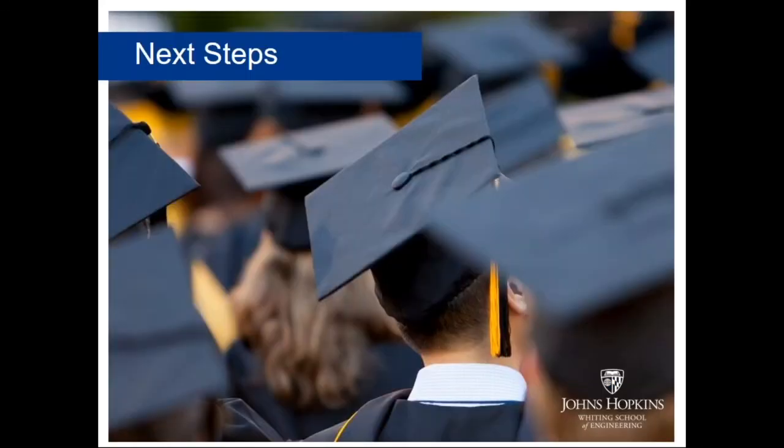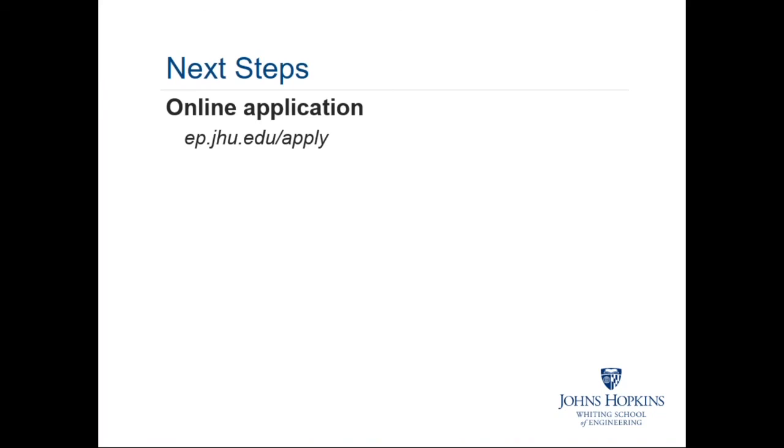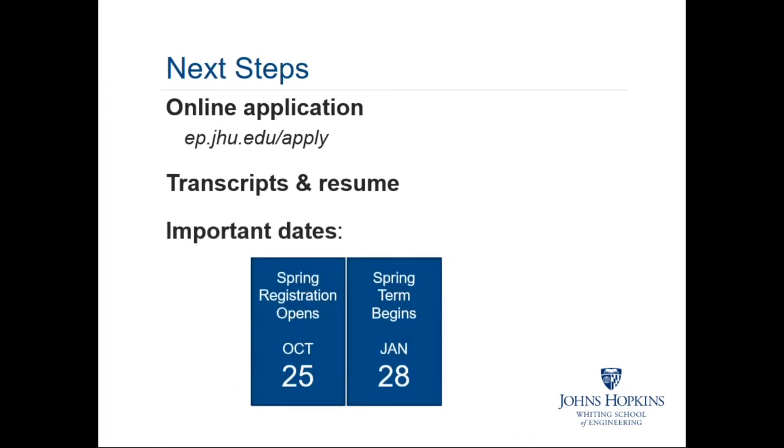Quick review of next steps: if you're interested in enrolling with us, your first step is to submit your application, then submit your academic transcripts and your professional resume. Quick review of important dates: spring registration opens October 25th and the spring semester starts January 28th.